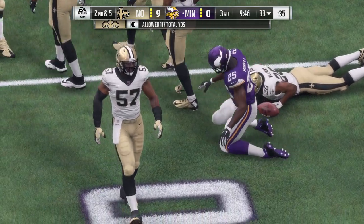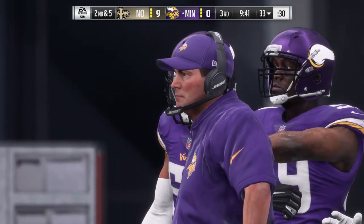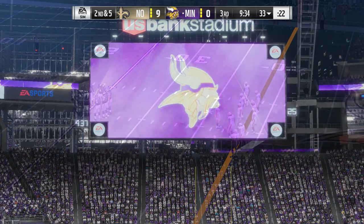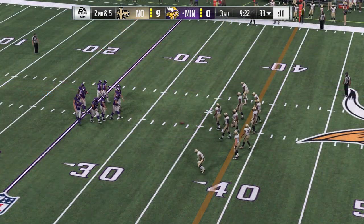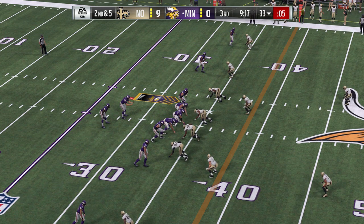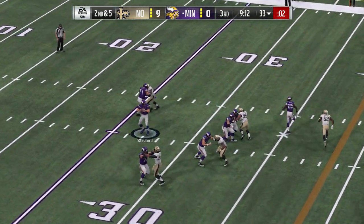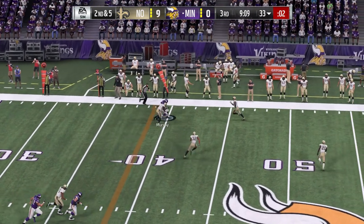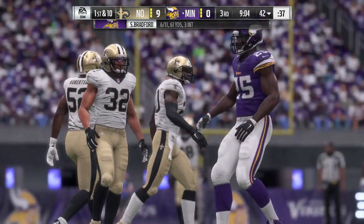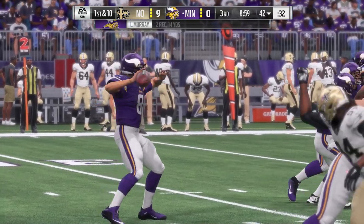Five yards is the tally on first down, bringing up second and five. That's exactly what you want on a first down run. The defensive line has got to figure out a way to out-leverage the guys up front because the offensive line is winning at the point of attack. Second down, Bradford — finding a safety valve, complete. At the 42-yard line, an eight-yard pickup leads to a new set of downs.